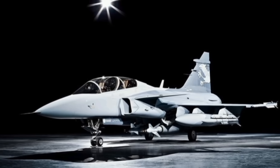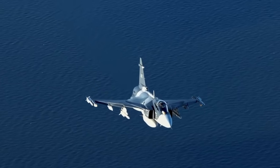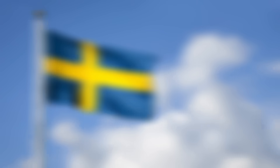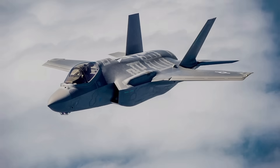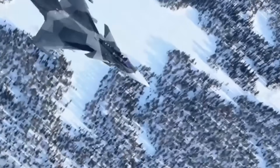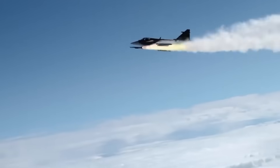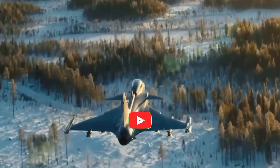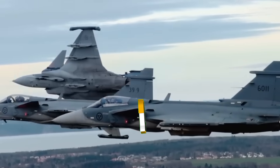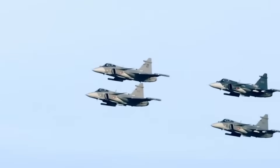So, is the Gripen about to become the most powerful lightweight fighter in the world? If Rolls-Royce delivers this engine, it just might. What do you think — should Sweden stick with proven American engines, or go all-in on a Rolls-Royce powerhouse? Drop your thoughts in the comments. And if you love deep dives into military tech, hit like, subscribe, and ring that notification bell so you don't miss our next big breakdown of the future of air combat. Thanks for watching — see you in the skies.